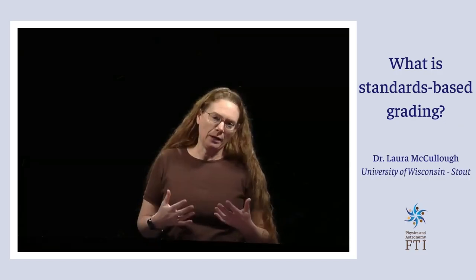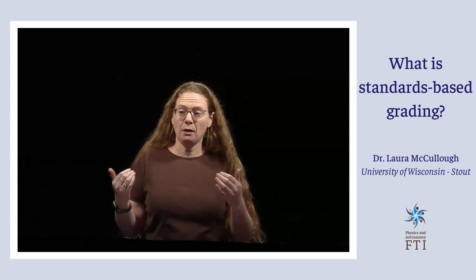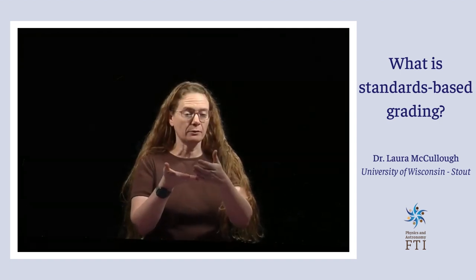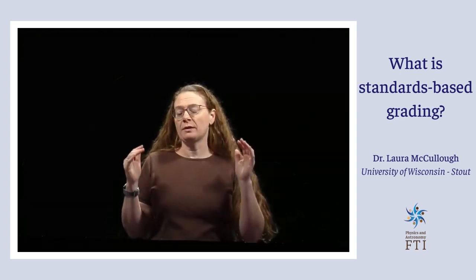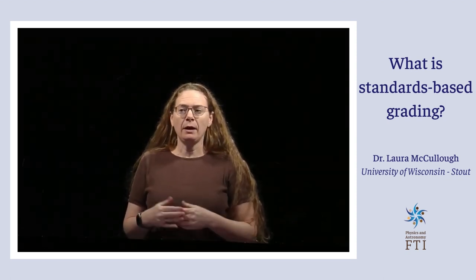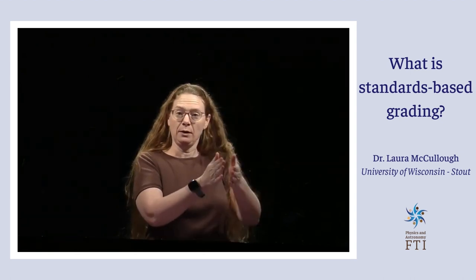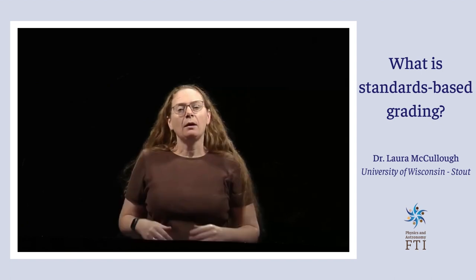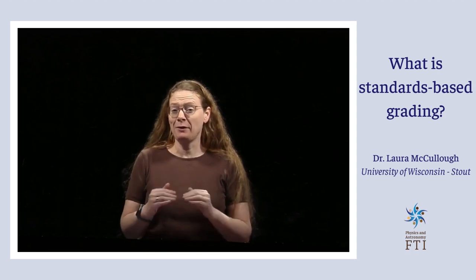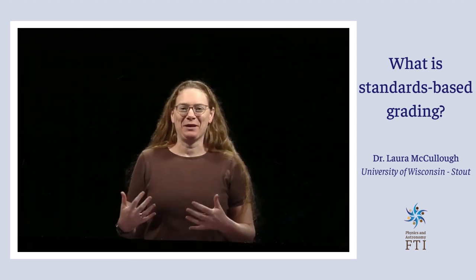I do something called standards-based grading, and that means there are no points in my class. All you have to do to get a grade is pass a certain number of objectives or standards. My syllabus has a list of between 30 and 50 standards for my intro physics classes, and it's just this kind of rank: if you pass this many standards, you get an A, a B, or a C. It takes students a little bit to learn how the system works because they're very used to the point system.